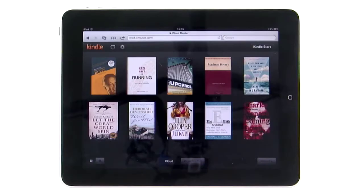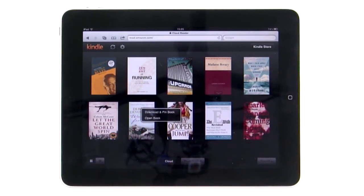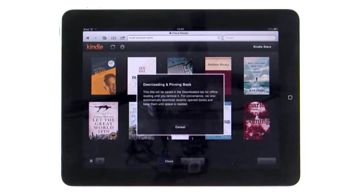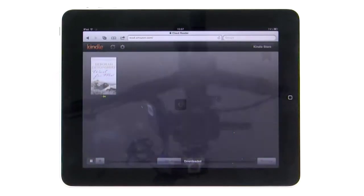And can I just say, good move Amazon — the web app is far better than the native app. Log in once and you'll see all the books you've bought sitting in the cloud. Hold down any of them and you'll be able to quickly download them for offline reading. Like with the app, you can change the text size and page background.